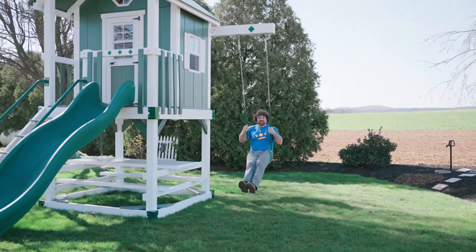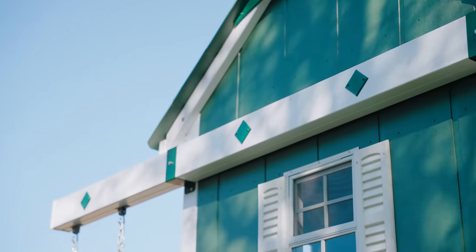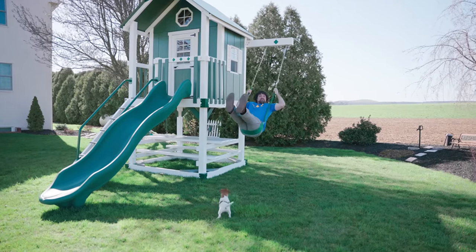Included with the Lodge Playhouse is our two-position cross beam. It can handle my weight just fine, so don't be afraid to use the set with your kids.